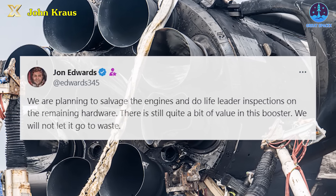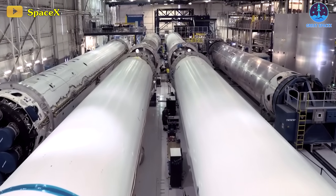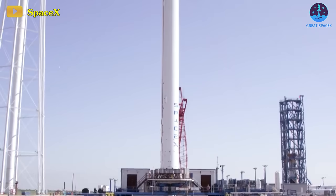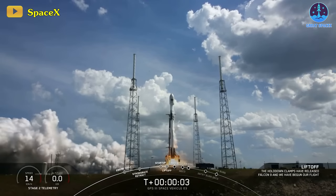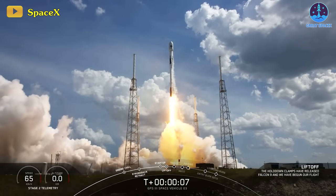Previously, SpaceX CEO Elon Musk had boldly declared, "The future is bright." Following the loss of B1058, SpaceX is reported to possess 16 flight-proven operational Falcon 9 first stages, while three others are yet to embark on their maiden voyages. At the forefront of the current fleet are three boosters — B1060, 61, and 62 — each having accomplished 17 missions, with B1060 reaching that milestone in September and the others achieving it more recently.